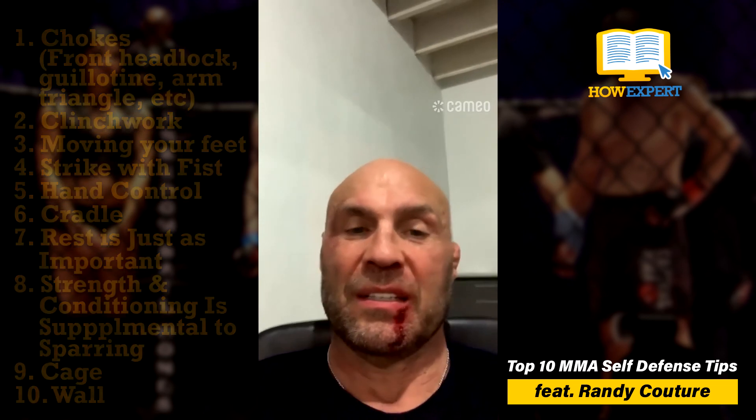All the best, you guys. Check out HowExpert.com. All the best — you be well. Keep embracing the grind.